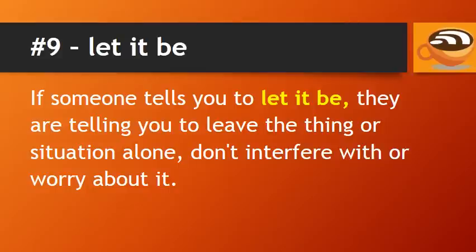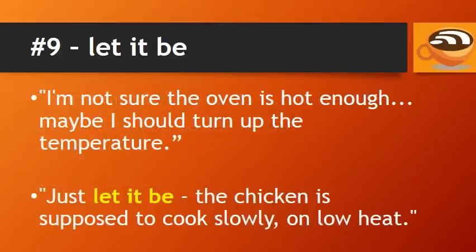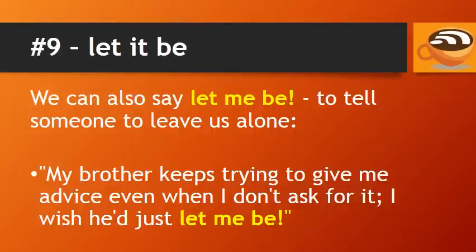If someone tells you to let it be, they are telling you to leave the thing or situation alone — don't interfere with or worry about it. For example: I'm not sure the oven is hot enough, maybe I should turn up the temperature. Just let it be — the chicken is supposed to cook slowly, on low heat. We can also say let me be to tell someone to leave us alone. For example: my brother keeps trying to give me advice even when I don't ask for it. I wish he'd just let me be.